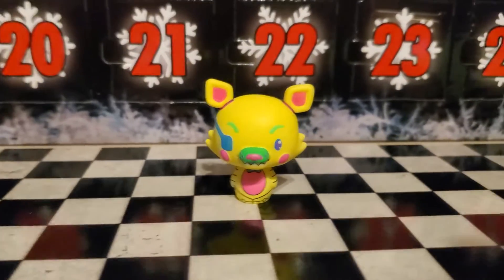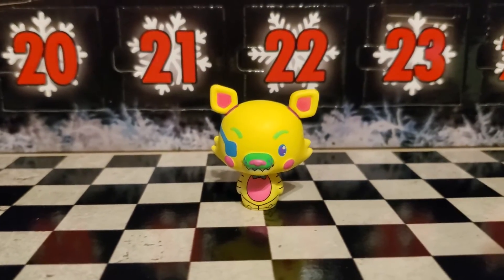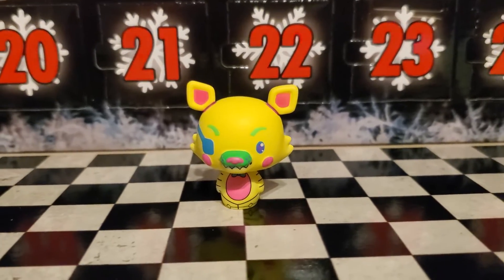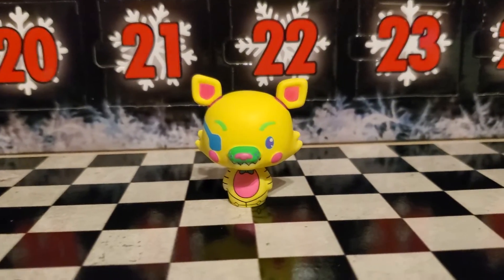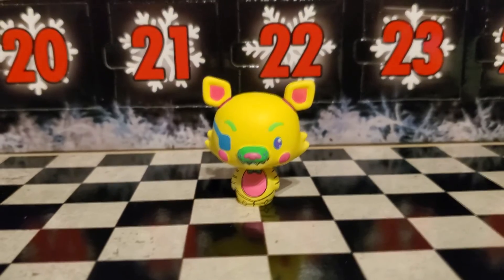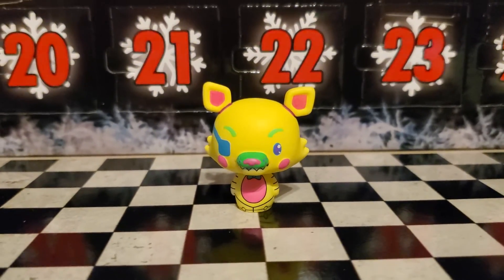I'm not sure which is my favorite of the two, because I really like how that Freddy looks. I'm liking lemony Foxy too — like lemon skittle Foxy over here. Neon Easter Foxy. Yeah, I like this one. This one's good. Definitely keeping this one. Alright, talk to you guys next time.